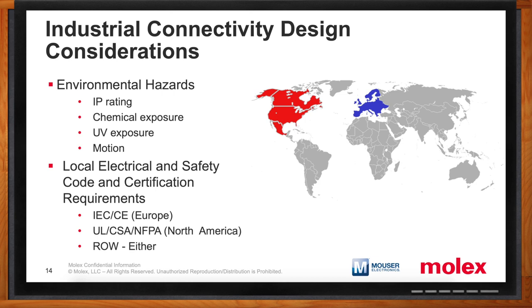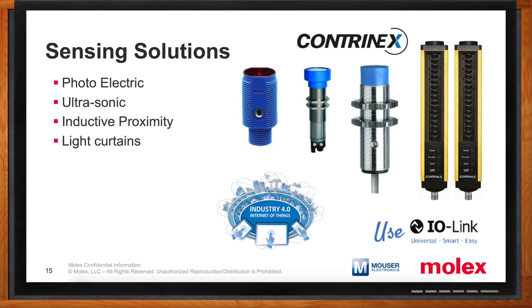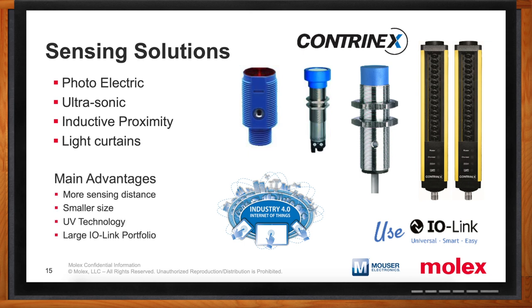Sensors are going to play a bigger and bigger role in Industry 4.0 moving forward — what solutions do you have in this space? We've collaborated with a company called Contrinex, one of the leading suppliers of sensor technology in the industry. They have a very broad and diverse offering of photoelectric, ultrasonic, and inductive proximity sensors, as well as light curtains. The main advantages of Contrinex are that they provide more sensor distance from smaller-sized sensors, they've got patented UV technology, and they have an IO-Link portfolio. IO-Link technology is a foundational technology for Industry 4.0, helping people achieve a lot of its goals — in particular, predictive and preventive maintenance strategies become much more easily achieved with this technology.